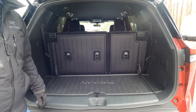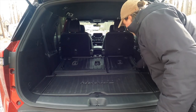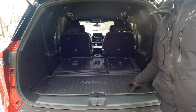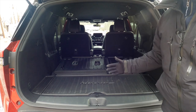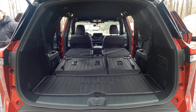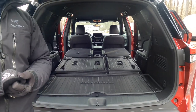If you don't need to carry seven people, you have a lot more cargo space available. With a couple pulls of a lever you get 45 cubic feet of storage and room for four. With the second and third rows folded, you get 81 cubic feet of storage and room for two.